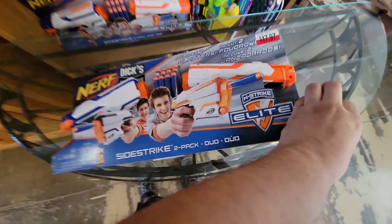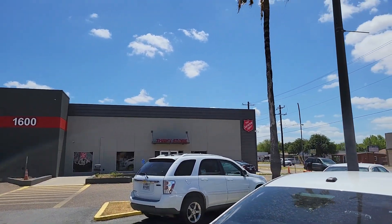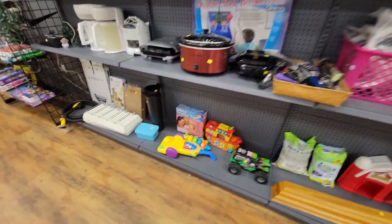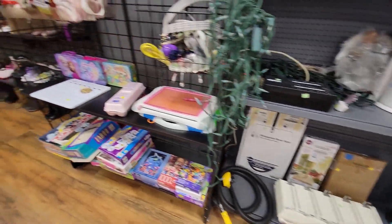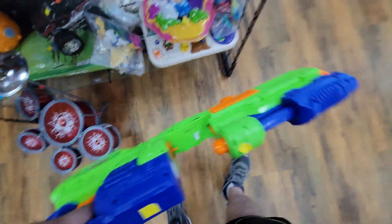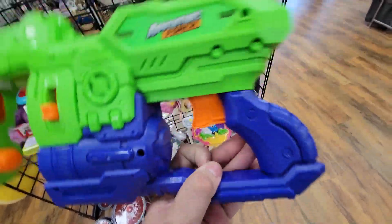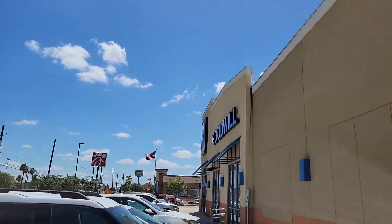Next is Salvation Army thrift store. I don't come here all that much but it's always cool to check when I'm in the area. The toy section is looking pretty slim today — sometimes it's a hit, sometimes it's a miss, and today's looking like a miss. Down here there's an Adventure Force super drum, very similar to the X-Shot super drum, 99 cents — not bad, but it doesn't have the drum of course. I was tempted to get it to cut the spring, but left it behind and headed to another Goodwill.